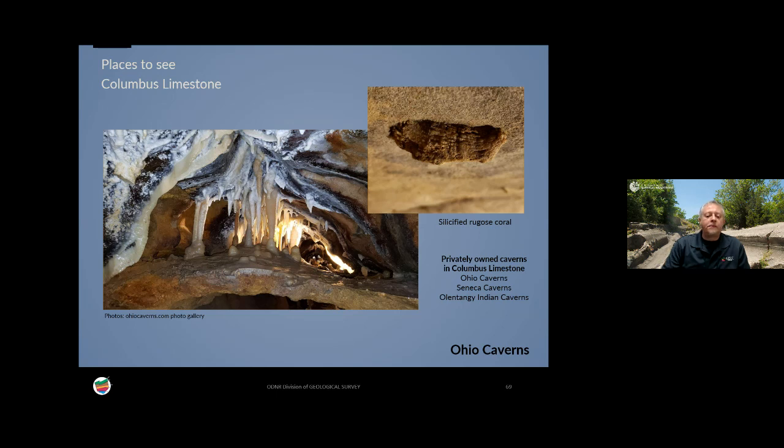Many of the large caverns in Ohio — such as Ohio Caverns, Seneca Caverns, and Olentangy Indian Caverns — formed either wholly or partly within the Columbus limestone. Limestone is subject to being dissolved by acidic groundwater, forming caverns. Many times the fossils are obscured by mineral formations like stalagmites and stalactites, but if you search carefully you can find them, such as the horn coral visible on the cave walls.